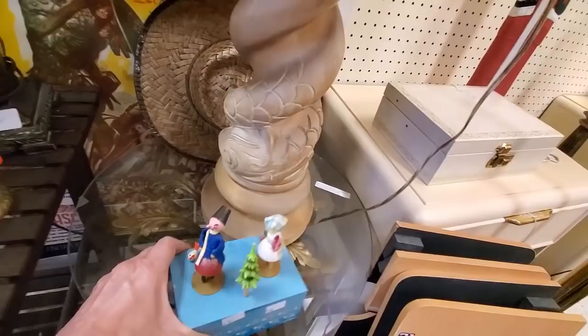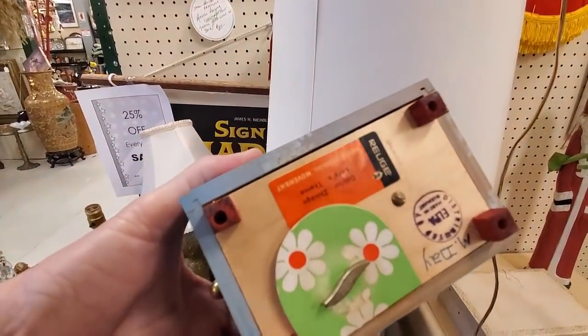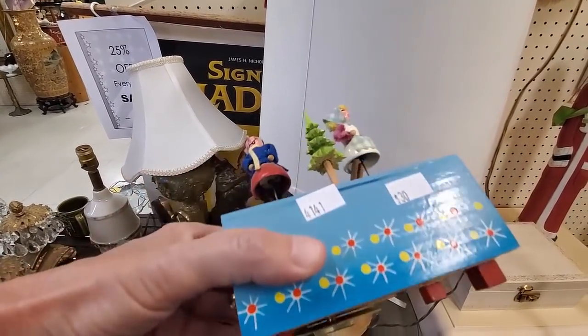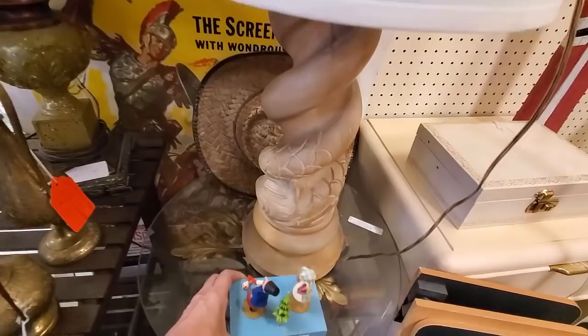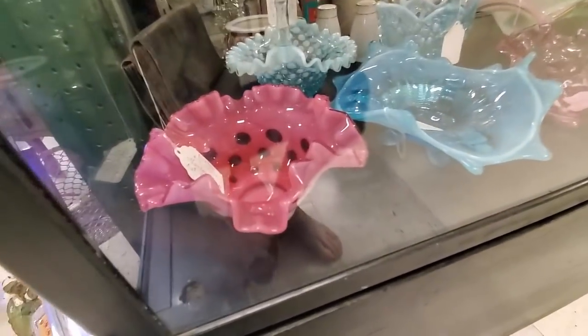This caught my eye - it definitely is old, but these were in very poor condition. And I could only find one listed for $83 with no solds. Especially in that condition, it was a pass.